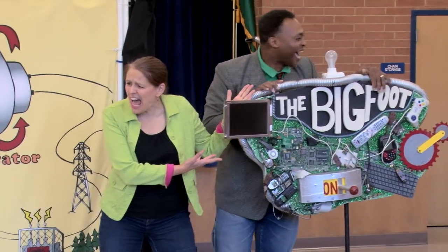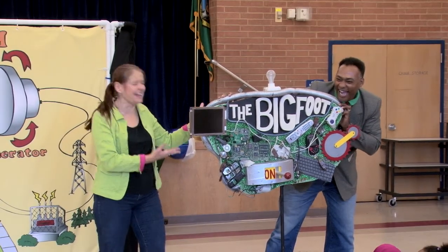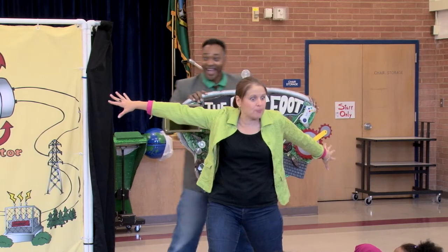Look at all these plugs and wires! It looks like it's just guzzling electricity as we speak! Don't look, students! Turn away from the thing, whatever it is.